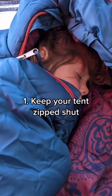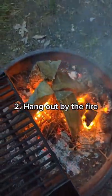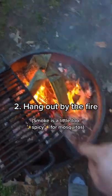Few things are as noisy as a mosquito when you're trying to sleep. A well-built fire will also keep mosquitoes at bay. Build something that's easy to keep burning if you're going to be by the fireside a while.